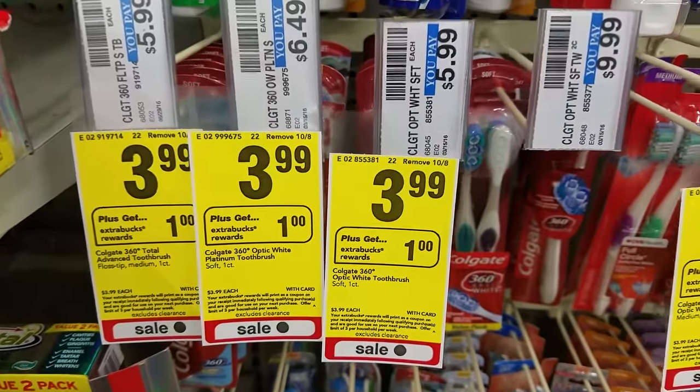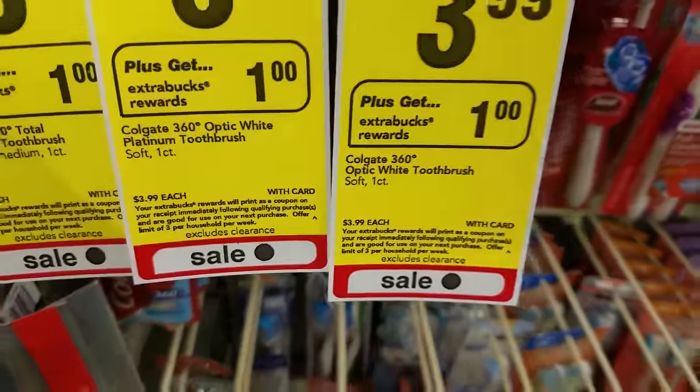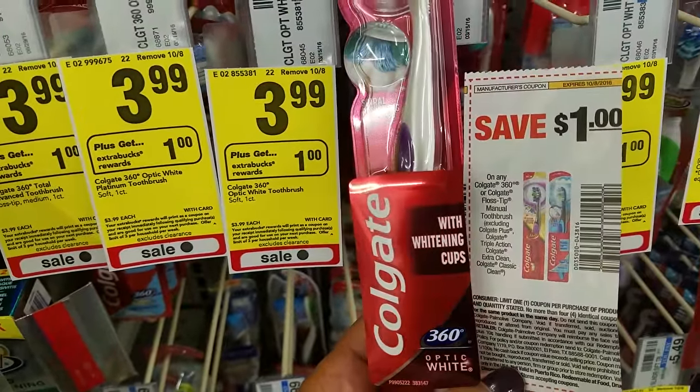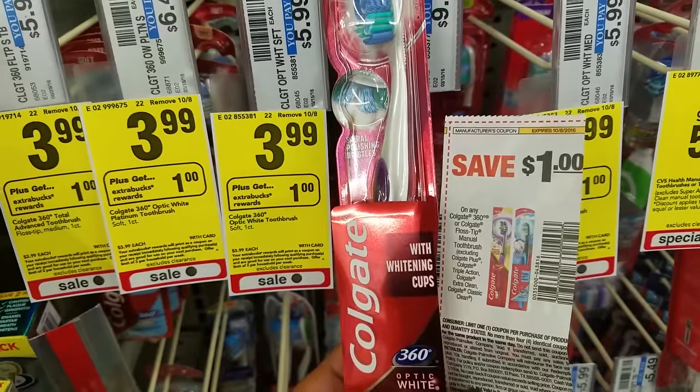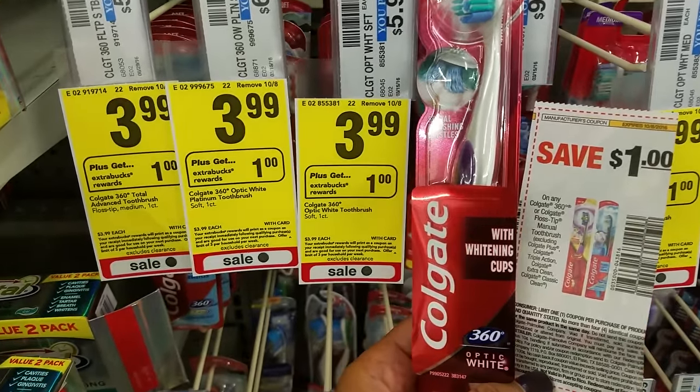Colgate manual toothbrushes are $3.99 each. Buy one, get $1 extra care bucks — you can do this deal three times per card. We have a $1 manufacturer coupon, making it $2.99 in-store. Get back $1 extra care bucks, so it's like paying $1.99 after coupons and extra care bucks reward.